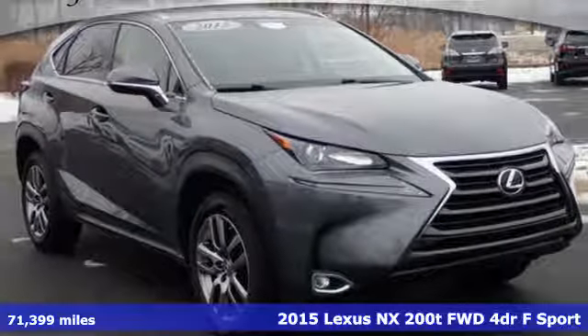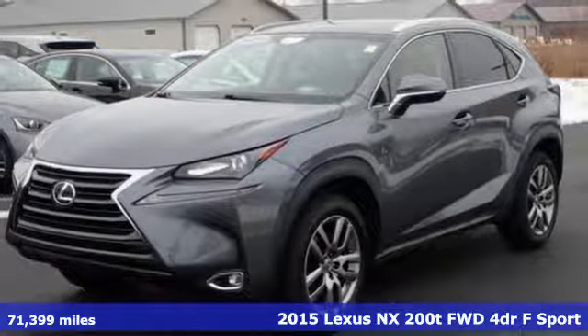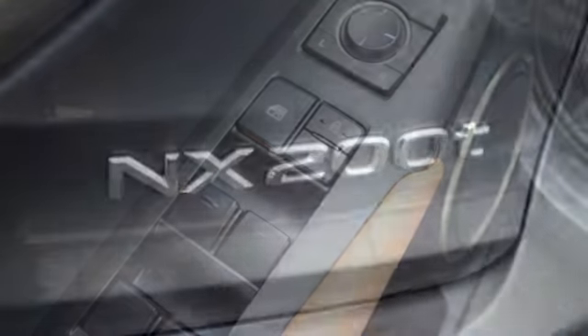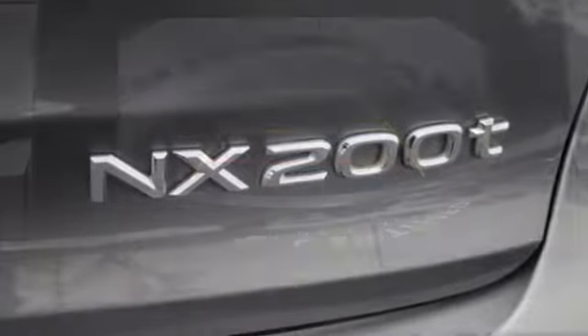It's a 2015 Lexus NX200T. By combining intuitive technology with a design that is aggressive outside and comforting inside, this NX200T takes the crossover beyond utility. Plus it offers an exciting list of features.